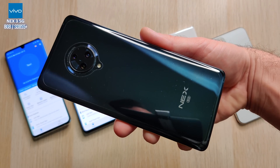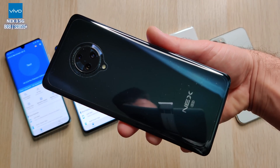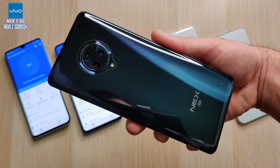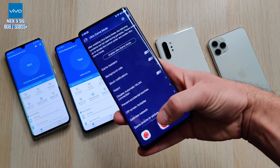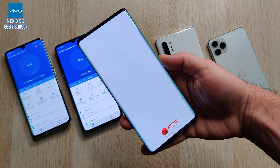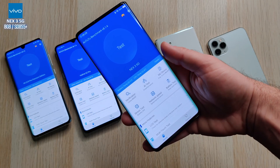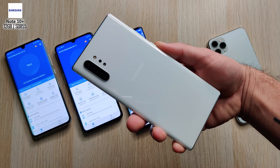Next we have the Vivo Nex 3 5G, which is pretty similar to the Realme X2 Pro with 8 gigs of RAM and a Snapdragon 855 Plus processing chip under the hood. Bear in mind this is 7nm technology for the 855 Plus as well as the Realme, but the Xiaomi is 8nm technology with the Snapdragon 730G. We ran Antutu version 8.1.4 through ultra game mode on the Vivo.